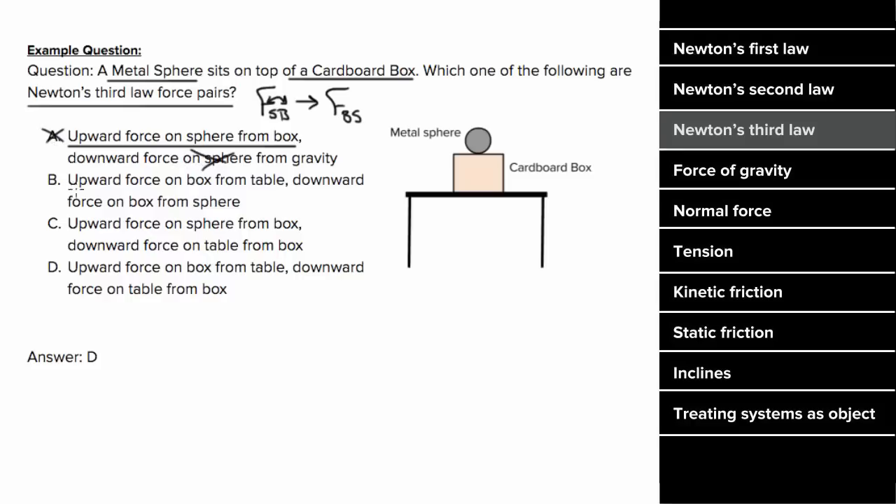Option B refers to an upward force on the box from the table, which we know if we reverse the labels, should have a partner force that would be the force on the table by the box, which is not what this says, so it's not option B. Option C talks about an upward force on the sphere from the box, which reversing the labels gives us a partner force of on box by sphere, which is not what this says, so it's not option C.